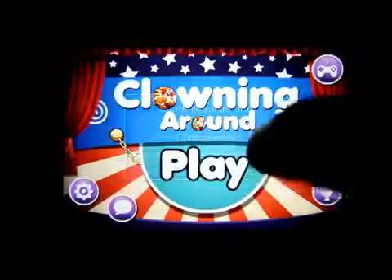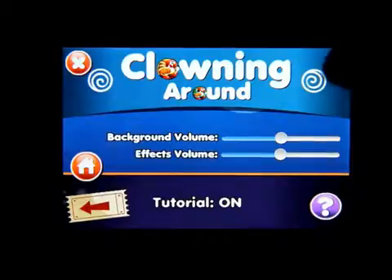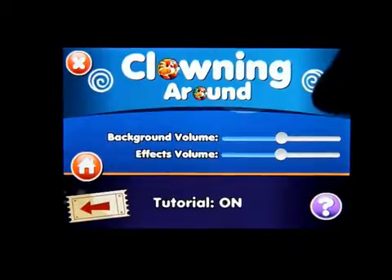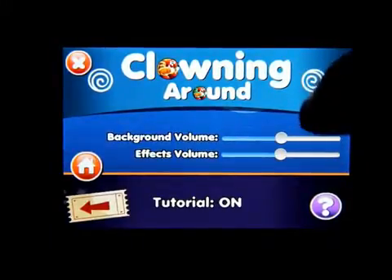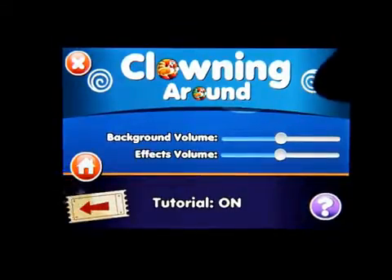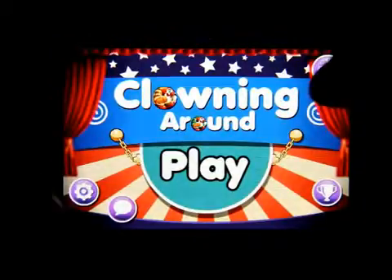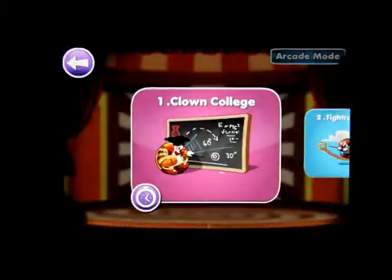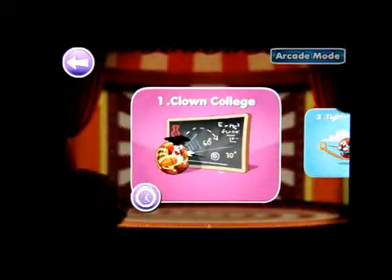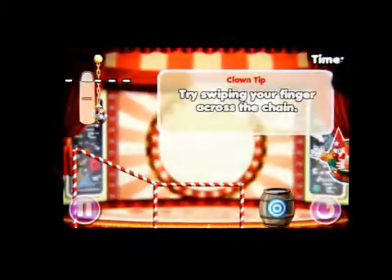There are leaderboards and achievements. In the options you can have the background volume up or down, effects volume up or down, and you can have the tutorial on. Let's click on play — here we are going to Clown College, so let's click on level one.